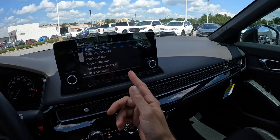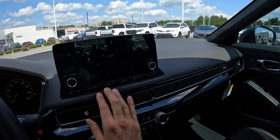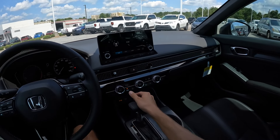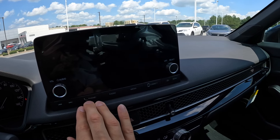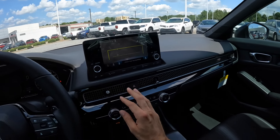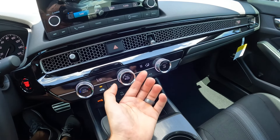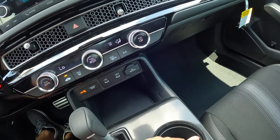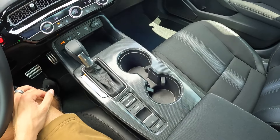The infotainment screen is simple with a touchscreen menu for radio and other basic items. In reverse, a backup camera with different guidelines and multiple views appears. Climate controls are straightforward with physical dials and buttons, dual zones, AC, plugs below with extra storage, and a cool texture throughout the center console.